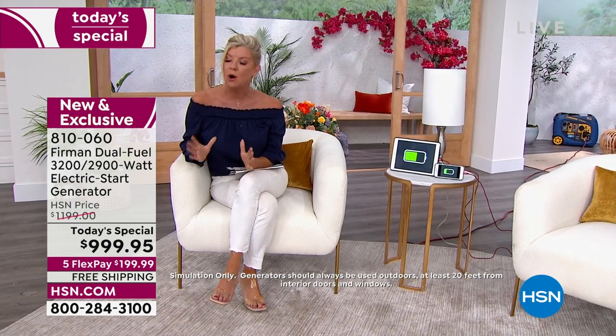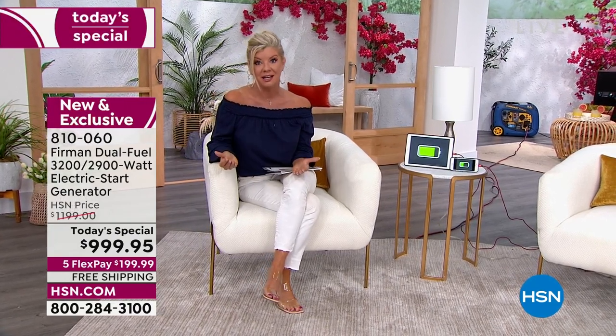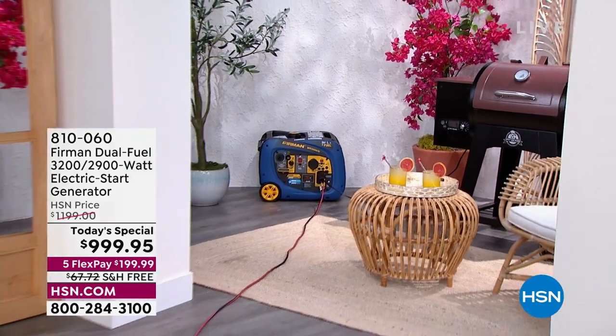Do your homework, but please go online and read about Firman and this specific unit. Online it's $1,300 — that's a $300 savings today only. Free shipping and handling, it arrives on wheels, and I'll show you that portability. With flex pay you can get it home for less than $200, or with the HSN charge card at $55.55 a month with VIP financing. It's a one-time investment — a 3-year warranty, and this is portable and with you forever.